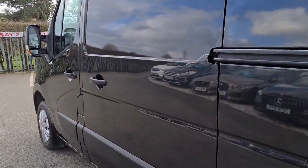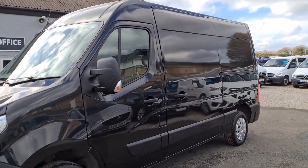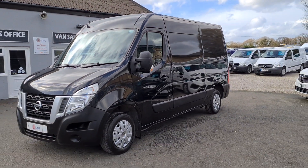We do offer part exchange against all our vehicles, so if you would like any more information about this particular van or any other vehicle we currently have for sale, please get in touch.